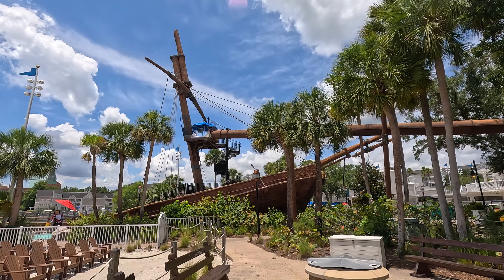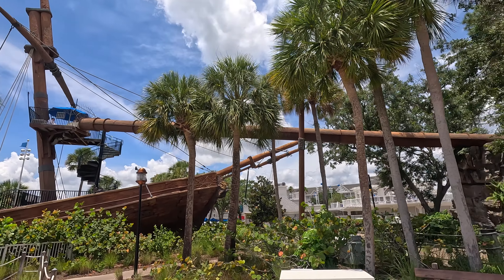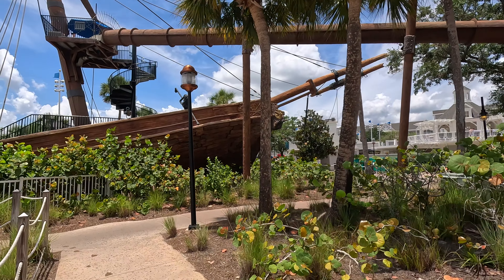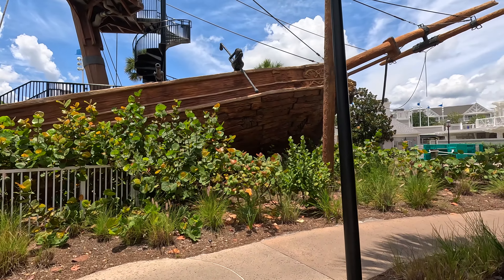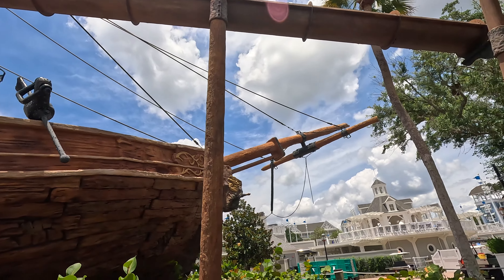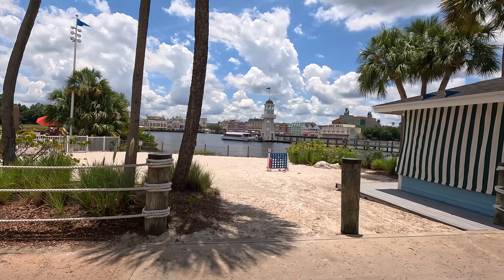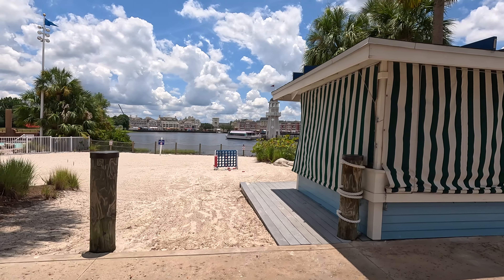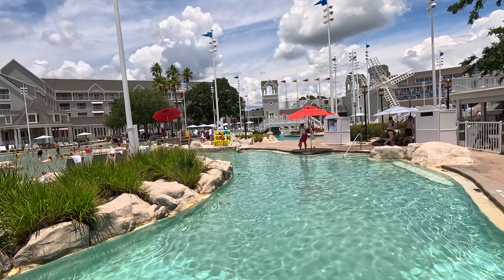Down here at Beach Club they have a pirate ship slide, which I love — look at that long thing! And they also have a sand bottom pool and a lazy river. Awesome. Look at that sand bottom — love it!